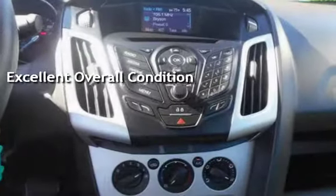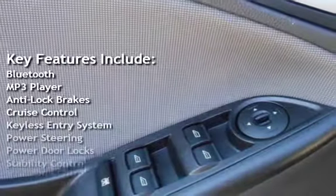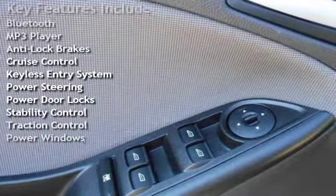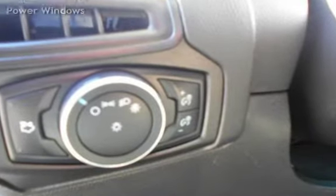Key features include Bluetooth, MP3 player, anti-lock brakes, cruise control, keyless entry, power steering, power door locks, stability control, traction control, and power windows. Thank you for listening.